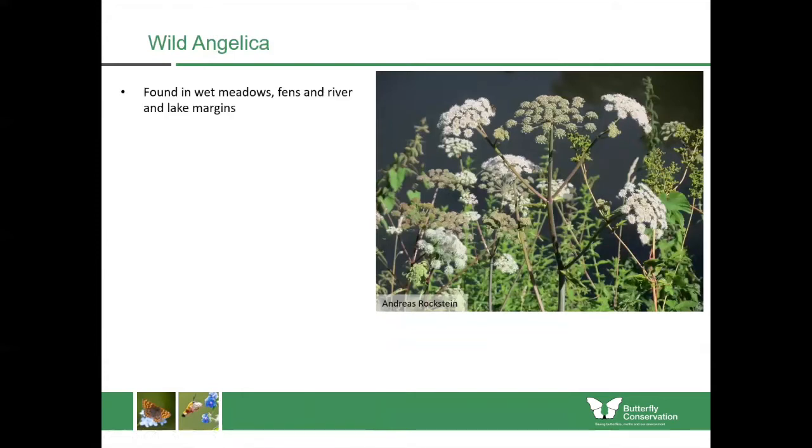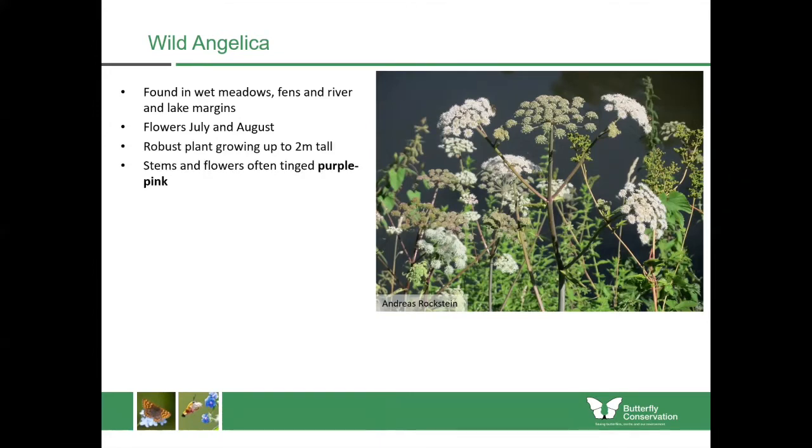Another similar plant is called wild angelica. You find it in similar habitats — wet meadows, fens, riverbanks and lake margins. It flowers later in the year, in July and August, so roughly around the same time as sweet cicely but not during the same time as cow parsley. It's another robust plant that grows up to two metres tall, and one of the distinctive things about it is that it has purple-tinged stems and flowers. If you look at the stem here, you can see it's got purple mixed throughout it.